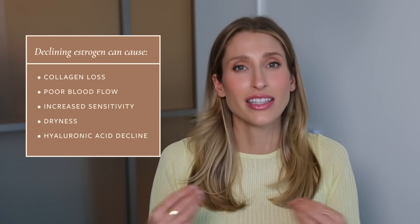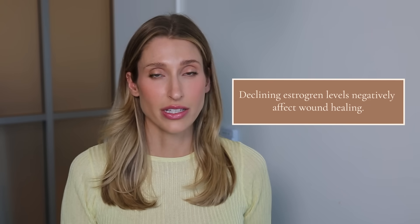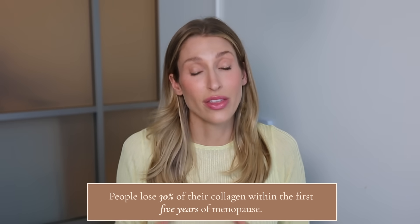We also lose hyaluronic acid in our skin, which is what gives our skin bounce and plumpness. When you decrease that, the skin looks dry, crepey, and just less healthy. Wound healing is also dependent on estrogen, so as your estrogen levels fall, your ability to heal also decreases. The statistic that has always blown me away is that once you hit menopause, you lose 30% of your skin's collagen within the first five years, which explains why women feel like their skin suddenly takes a turn for the worst overnight.